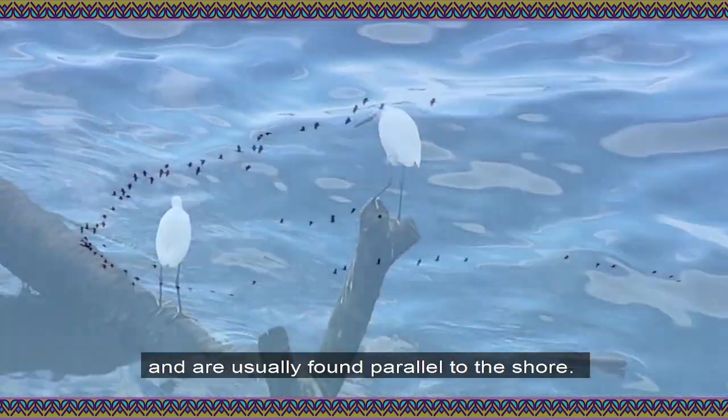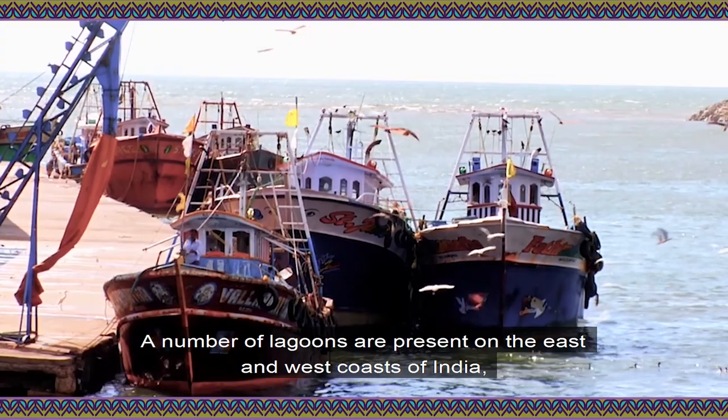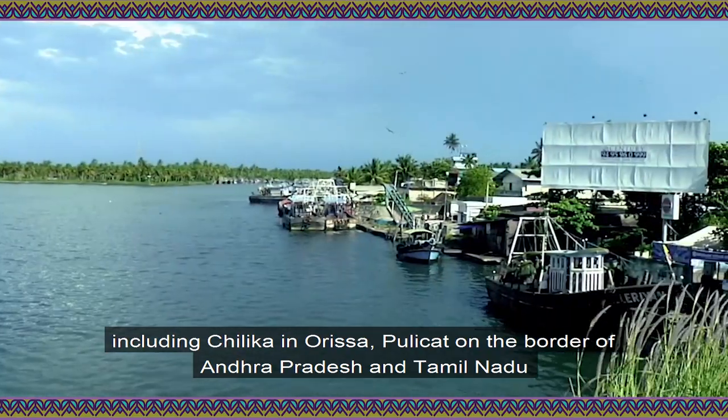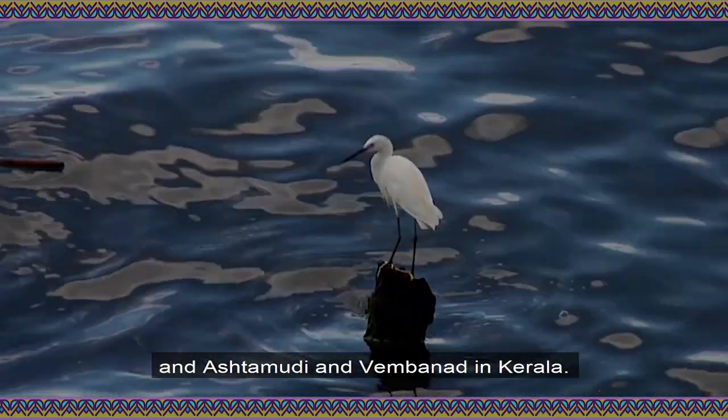Coastal lagoons comprise shallow coastal water bodies separated from the ocean by a barrier and are usually found parallel to the shore. A number of lagoons are present on the east and west coasts of India, including Chilika in Odisha, Pulikat on the border of Andhra Pradesh and Tamil Nadu, and Ashtamudi and Vembanad in Kerala.